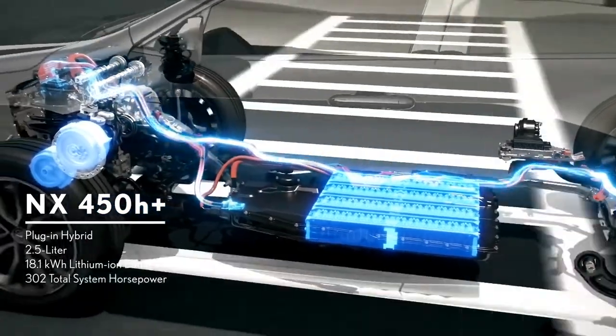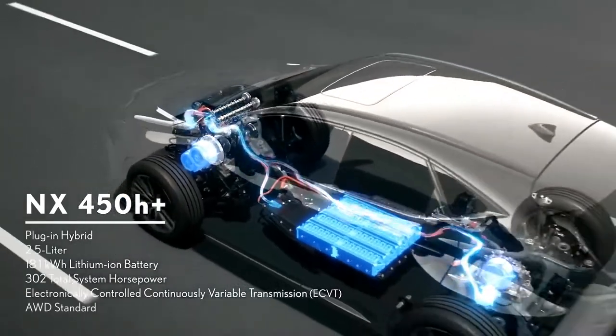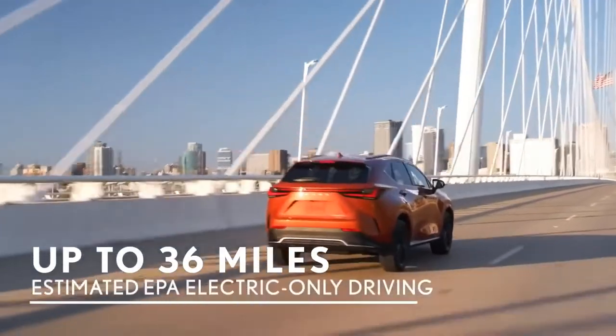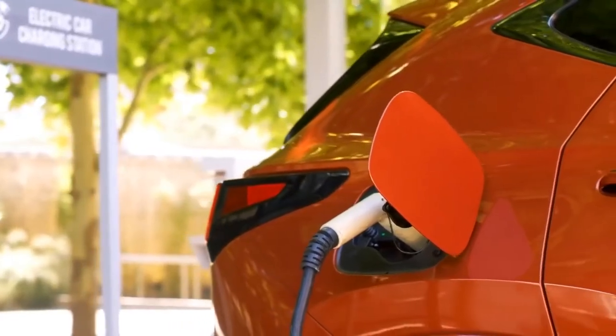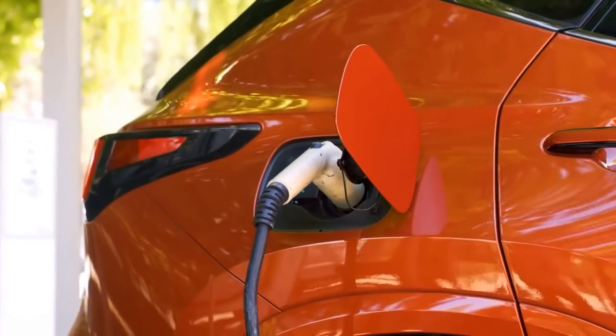That power can push the NX450h+ from 0 to 60 in 6 seconds — the fastest NX there is. When fully charged, you can drive in electric-only mode up to an estimated 36 miles before the gas engine kicks in, and at a Level 2 charge station the available 6.6-kilowatt onboard charger charges the battery from empty to 100 percent in around 2.5 hours.